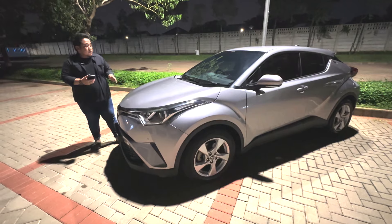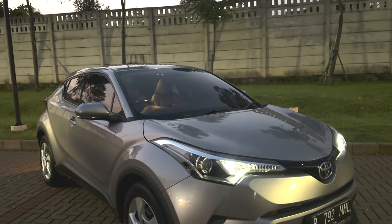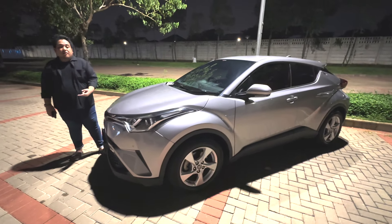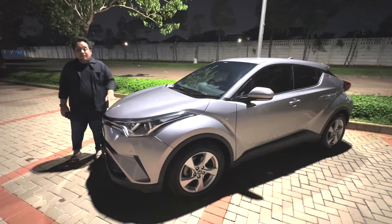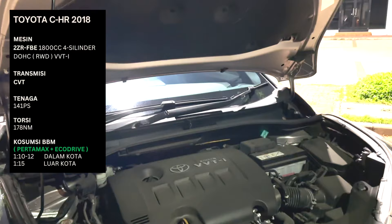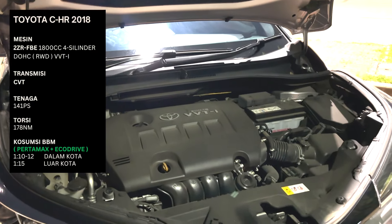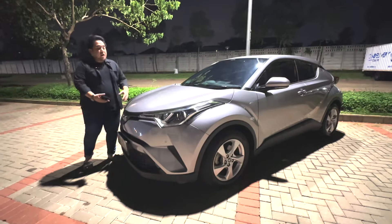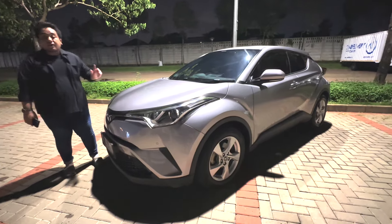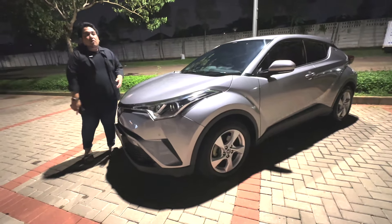Toyota klaim mobil ini mempunyai desain dengan nama yang cukup unik, yaitu Sensual Speed Cross Design. Dan kebetulan masuk ke Indonesia ada dua pilihan: yang pertama bensin, dan yang kedua hybrid. Yang kita review kali ini adalah tipe bensinnya, yang artinya di baliknya ada mesin 1.800 cc dengan tenaga 141 PS dan torsi 178 Nm. Semua tenaga disalurkan ke kedua roda depan melalui transmisi CVT. Untuk harga barunya kalau nggak salah 490 juta, dan untuk harga secondnya sekarang mulai dari 350 sampai 390 juta di marketplace.